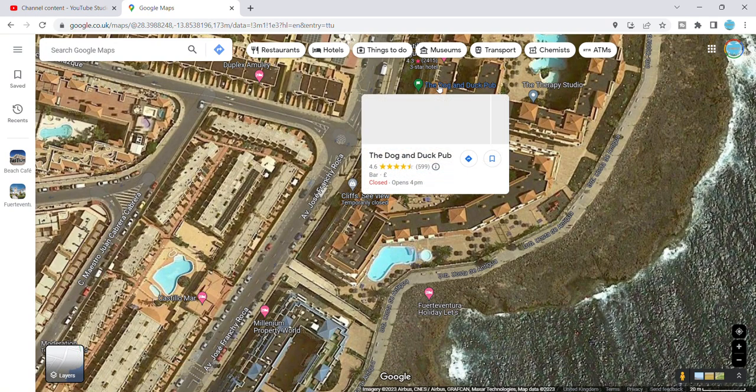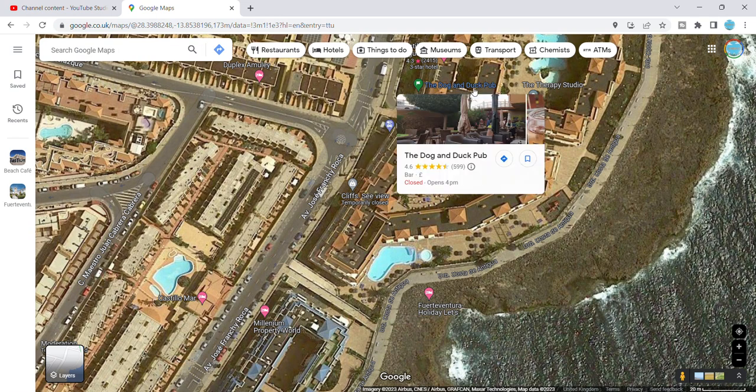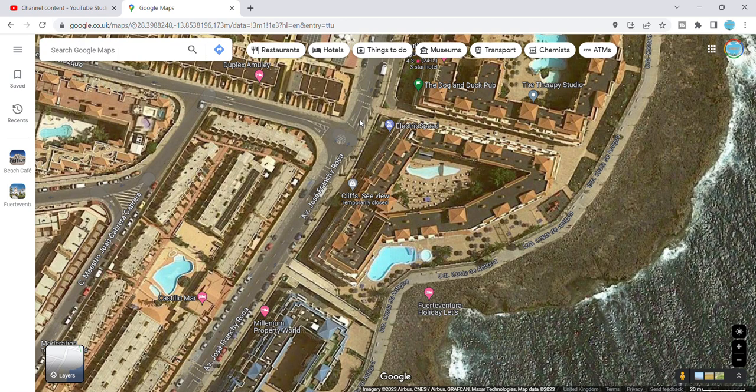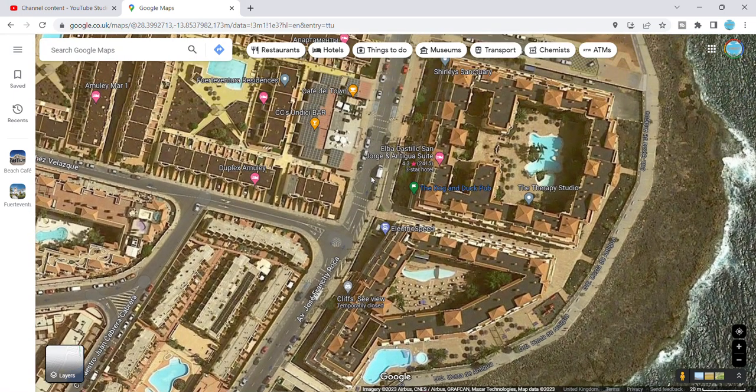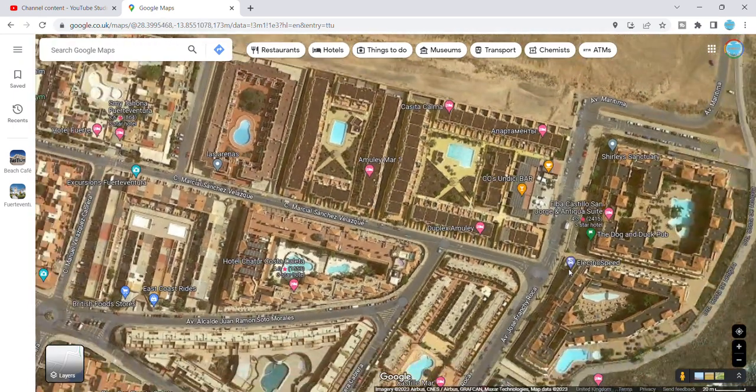The first one we'll talk about is the Dog and Duck pub. It's a fantastic little pub — you can see by the ratings it gets. They have really good quality pool tables but younger people aren't allowed on them. It's definitely a good place to go for a drink at night. Obviously if you're all-inclusive you'll stick to those bars, but it's certainly worth popping in if you're in the area.